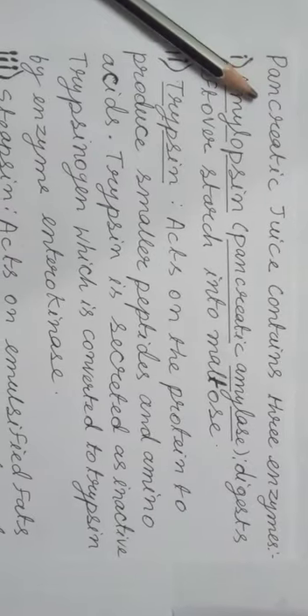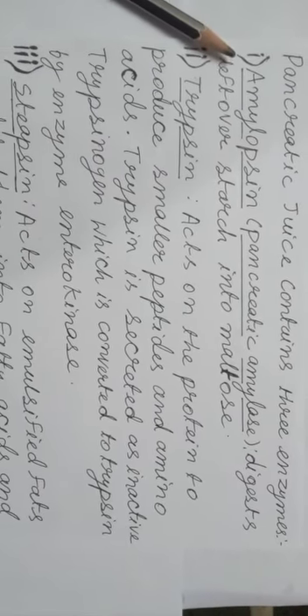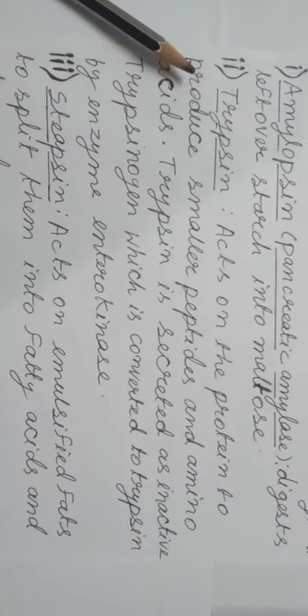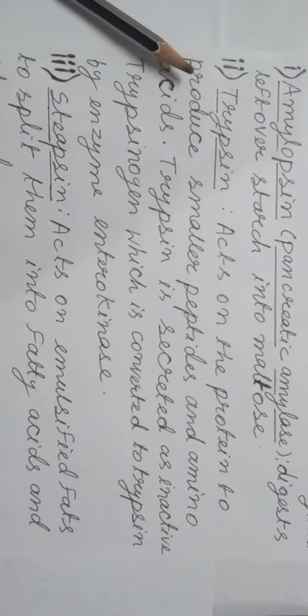So the pancreatic juices — there are three enzymes which are secreted from the pancreas. Amylase, which is the pancreatic amylase, digests the leftover starch into maltose. Trypsin acts on protein to produce smaller peptides and amino acids.